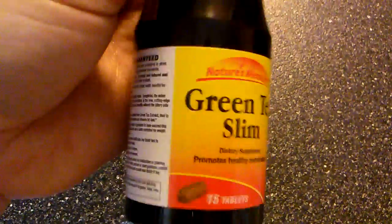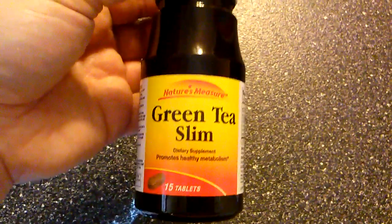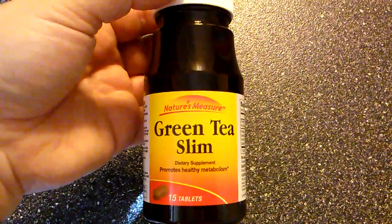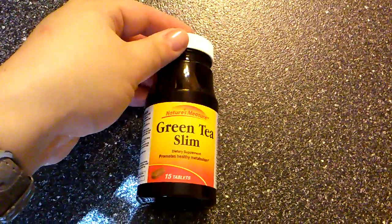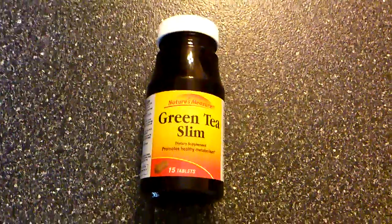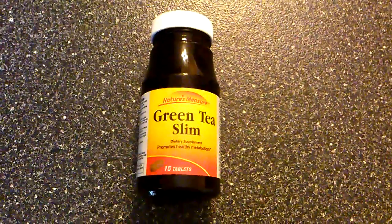I just wanted to see if you guys have heard of this or have any advice or your opinion on this green tea slim. Just wanted to share with you — please leave me any comments below if you have any. And as always, have a wonderful day, and thank you for stopping by.